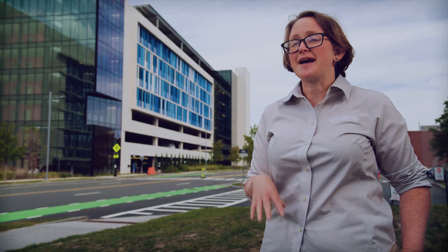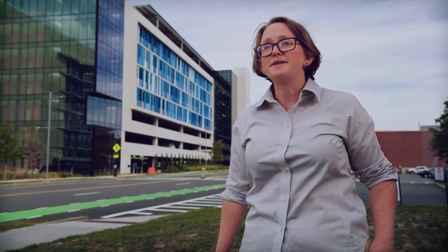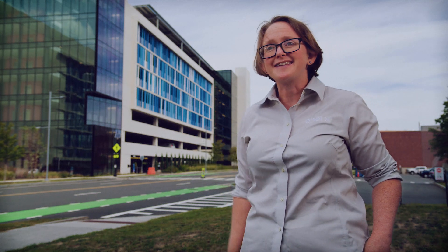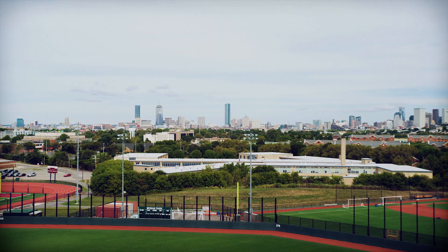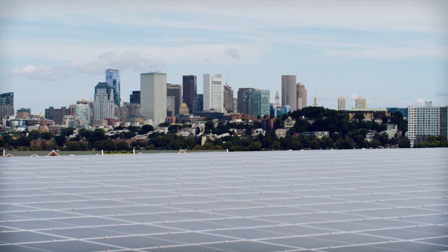I'm here because I want to change the way the world uses energy, and I'm here because I want to make an impact on climate change. Seeing something like this — something that is big and exciting — being part of projects like this allows me to make that difference. We're not going anywhere. We're deeply integrated into the Massachusetts energy economy, and we're excited to see this project for the next 20 years.